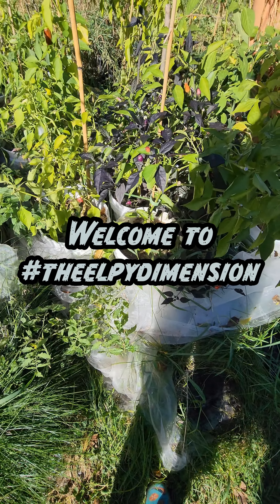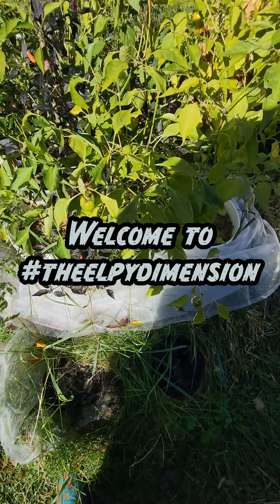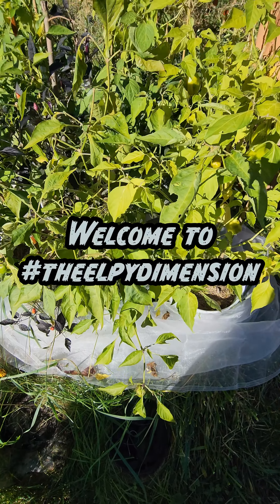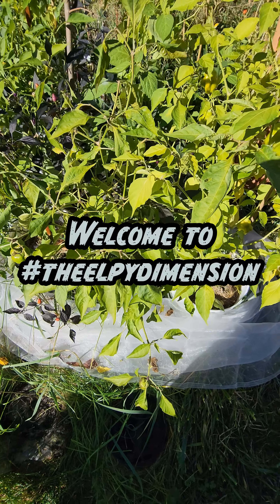Hello and welcome to the Elpie Dimension. I am your guide Elpie. Quick thoughts on frost, freezing, and micro climate.